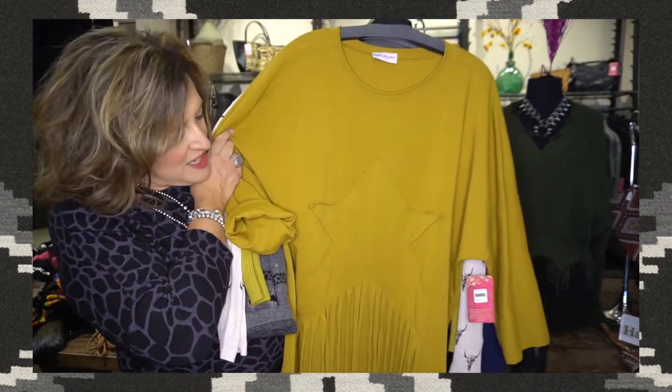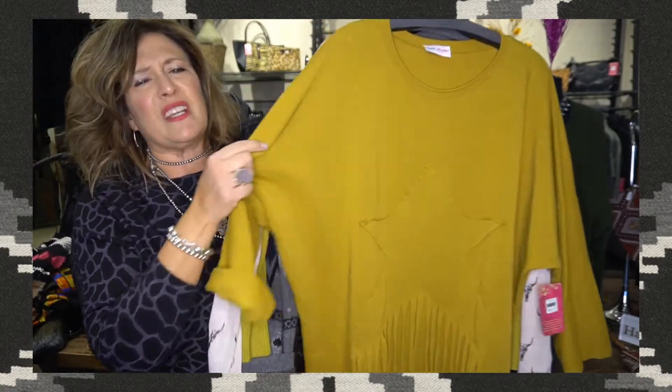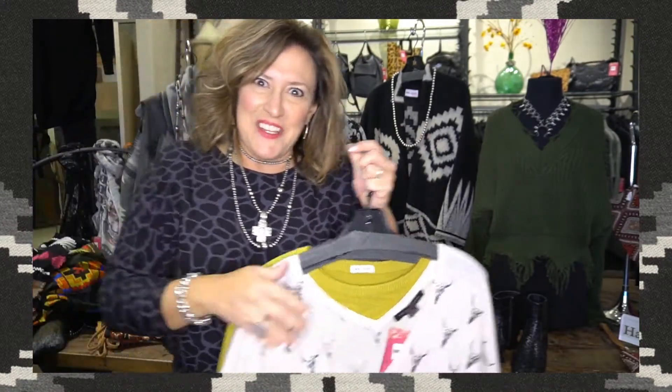We have just a couple left of this one — it's a great kind of Western Texas flair with fun fringe. It's a fun tunic and couldn't be more comfortable. Pop it on with your Spanx leggings or any legging and you're good to go.